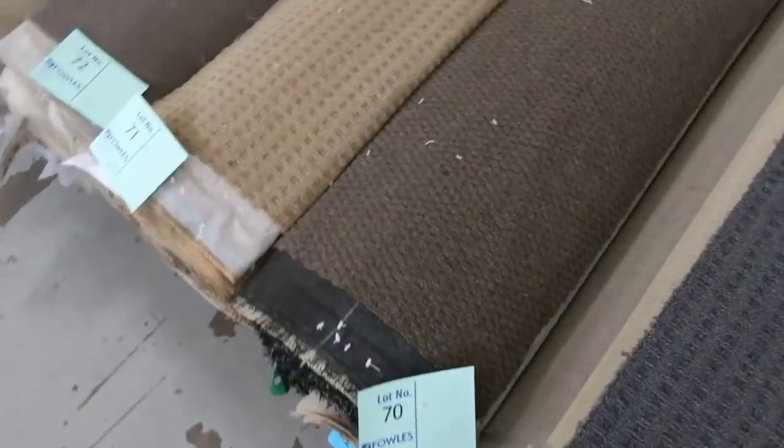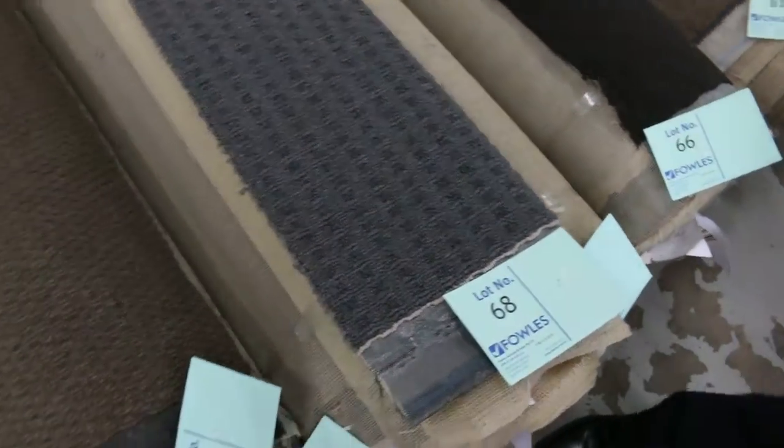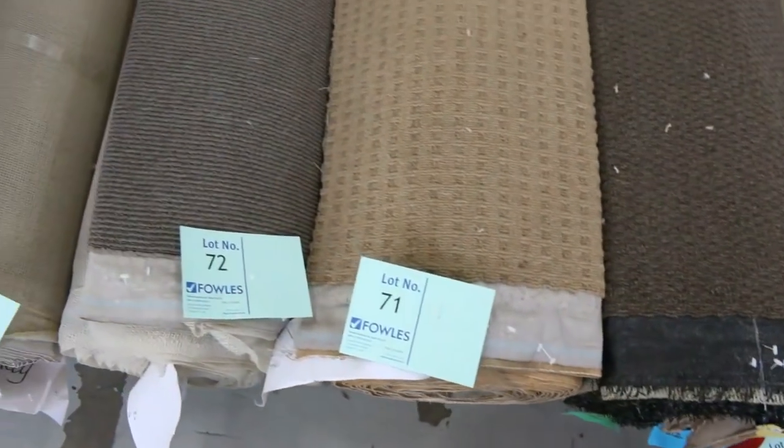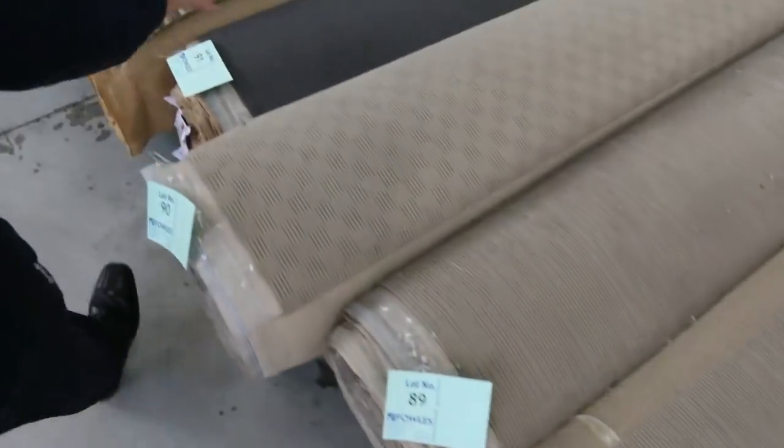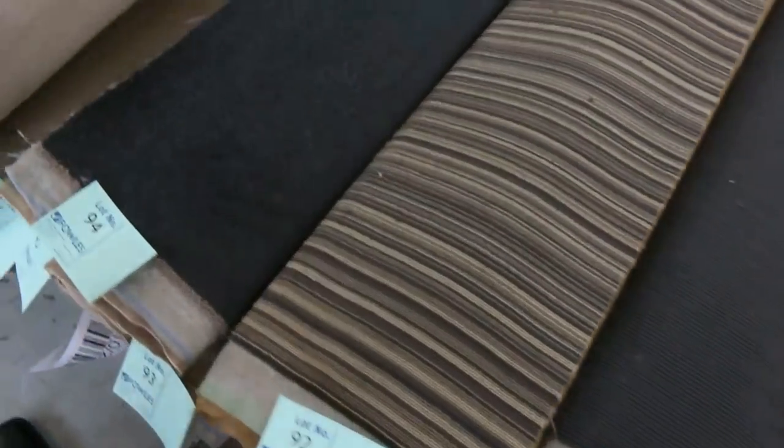The loop pile — lots of these which are around about 8 to 12 metres. These generally sell for 25 bucks a metre, they're awesome buying. Great ones for rental properties if you want something with a little bit of texture. The Berber there, all really good value. The dark colours also, selling for around $25 to $30 a metre.